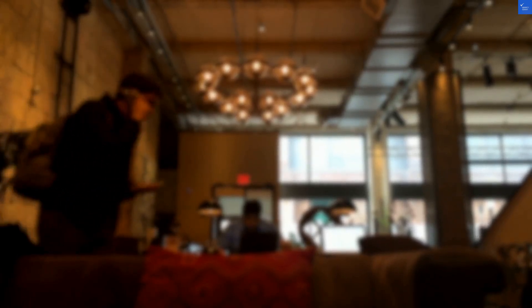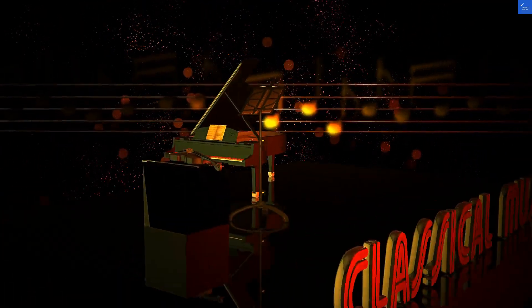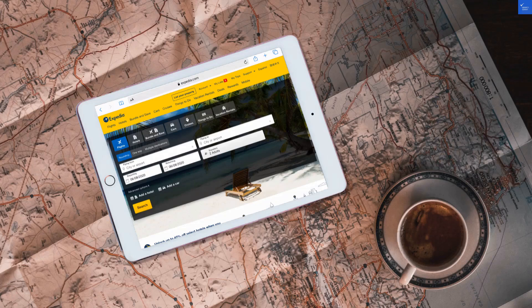Finally, location. Just across from Patuba Beach, you can practically smell the coconut oil. However, it's a bit far from some attractions, getting a 7 out of 10 for accessibility.